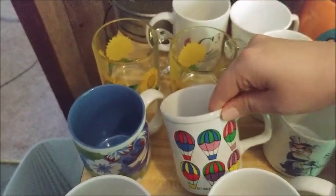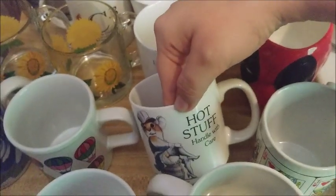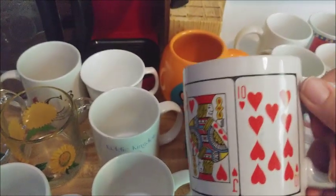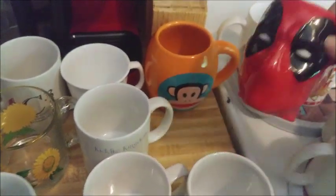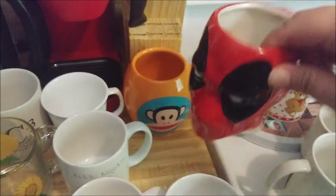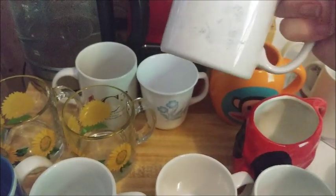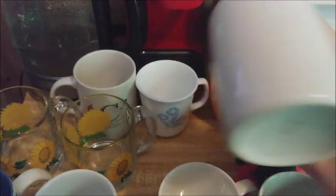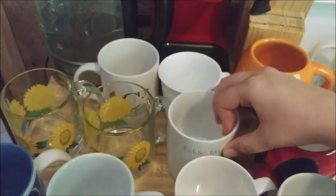This one has hot air balloons and says 'hot stuff, handle with care.' This one has hearts. And we have this one called Kitty Kingdom — it used to show a kid pulling another kid in a wagon with a balloon, but it's so old the picture is worn off.